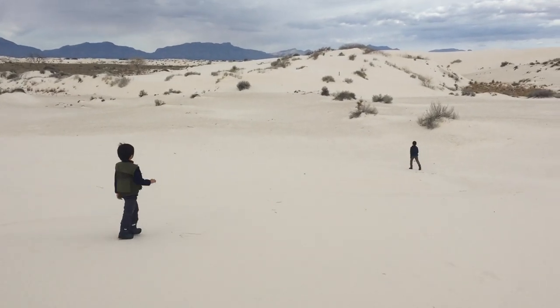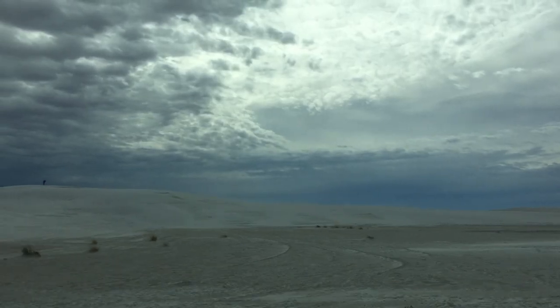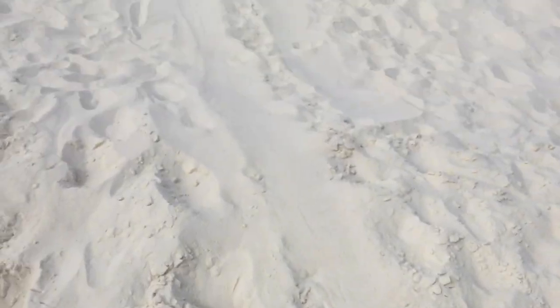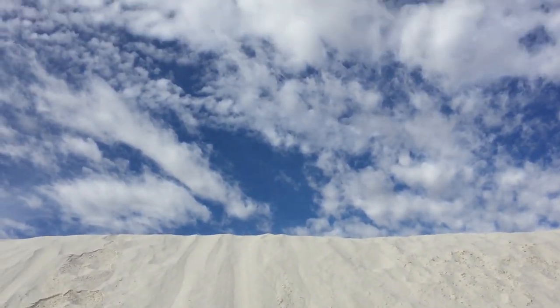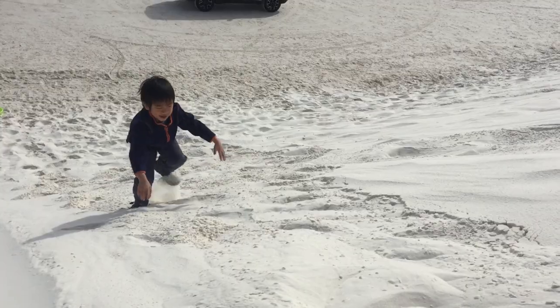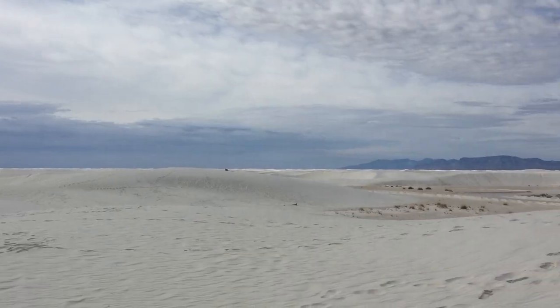Now let's get back to the car and go on the Dunes Drive, an eight-mile scenic route. We pulled over because we came upon the biggest hill yet. The climb up is very difficult. Hooray! We've made it! And the view up here is beautiful.